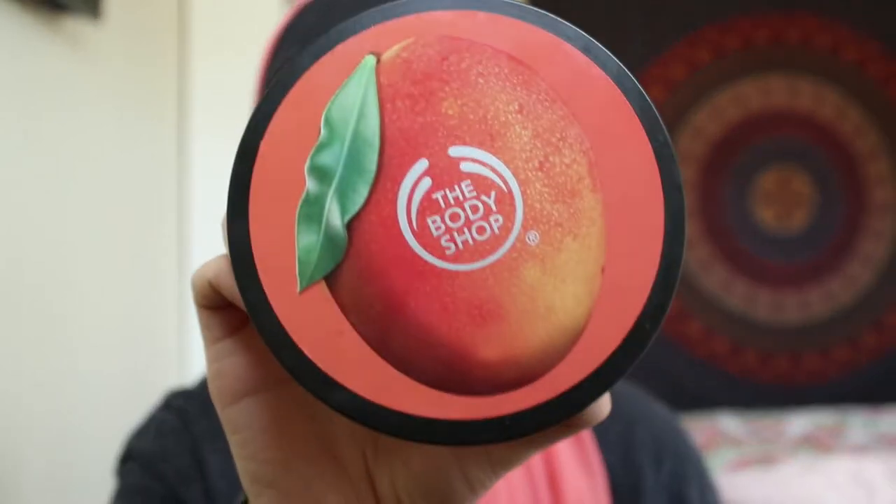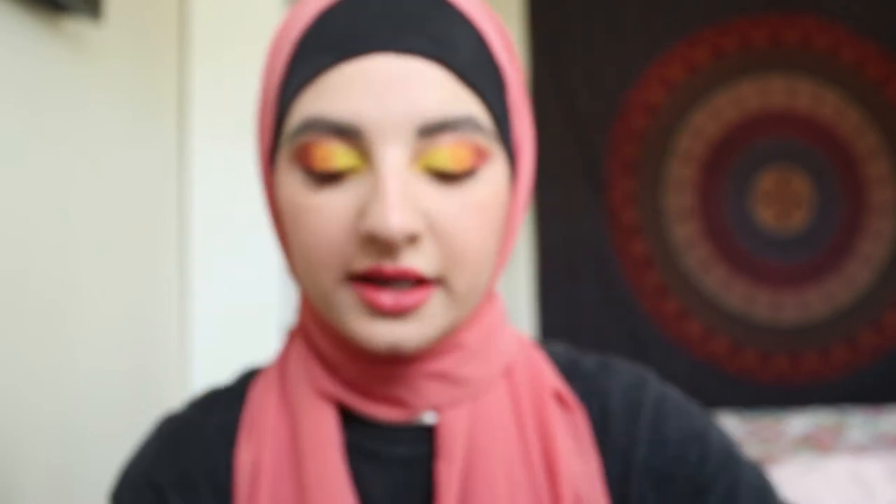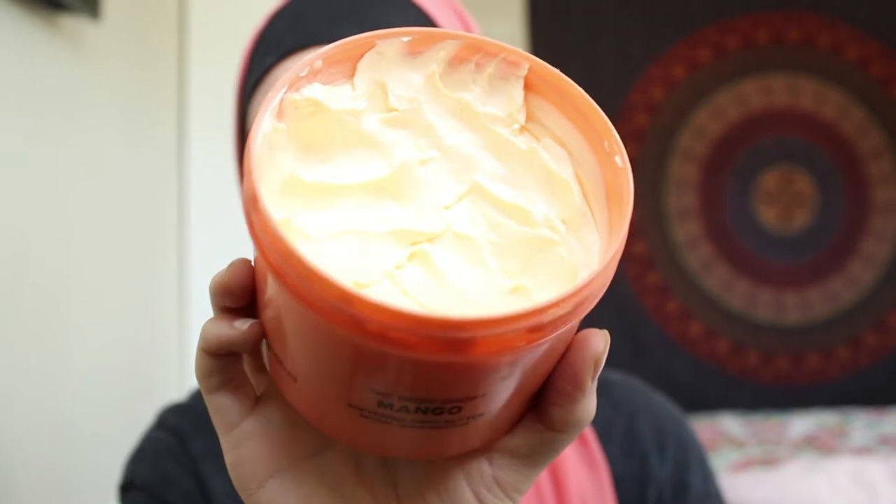We're going to talk about body care first, and the first thing that I've really been enjoying is the Body Shop Mango Softening Body Butter. This is what it looks like — this is the tub. The scent is very, very good for summertime. It's very fresh, like a summer hot day with AC, eating mango ice cream or mango gelato. It smells very fresh. It doesn't smell too severe of mango, and I believe it has a little bit of vanilla in it.